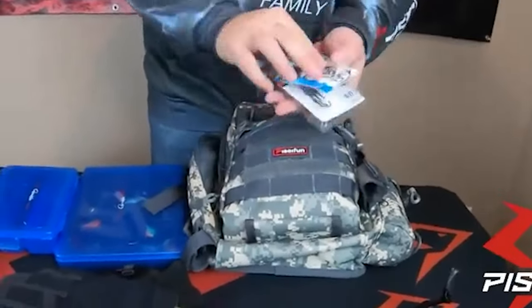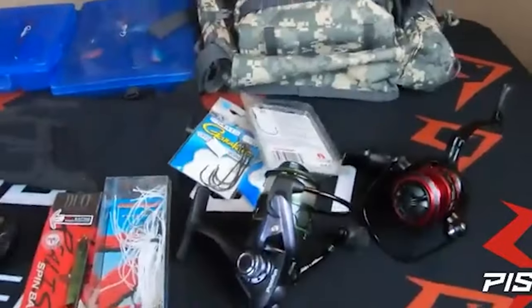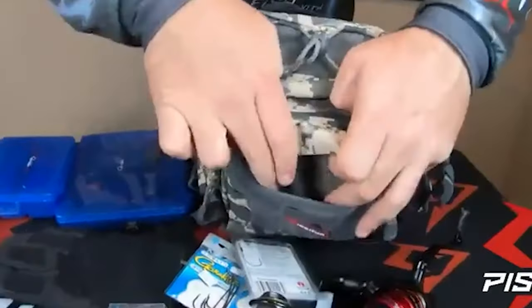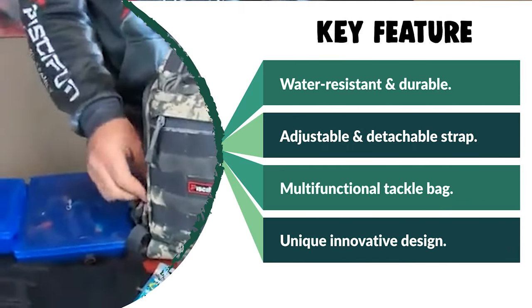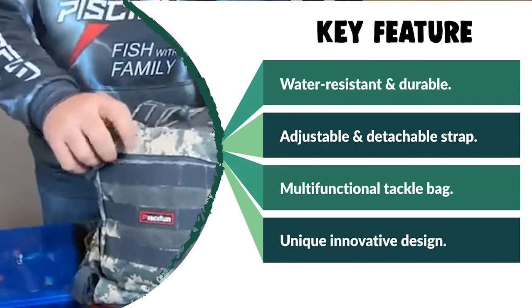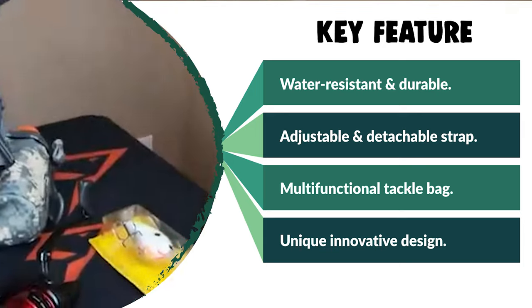There are three components in the main pocket for organizing your stuff, and three external zippered pockets for storing your daily necessaries. It is convenient for you to store lures, pliers, line, fishing lure boxes, wallet, phone, iPad, camera, books, keys, and other accessories you need in your life.